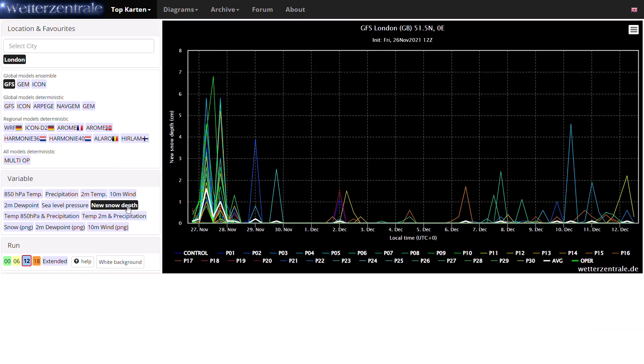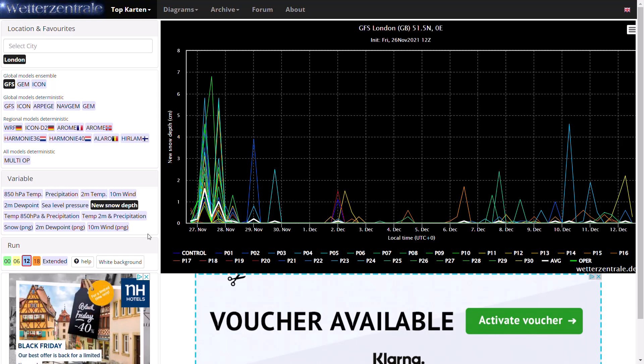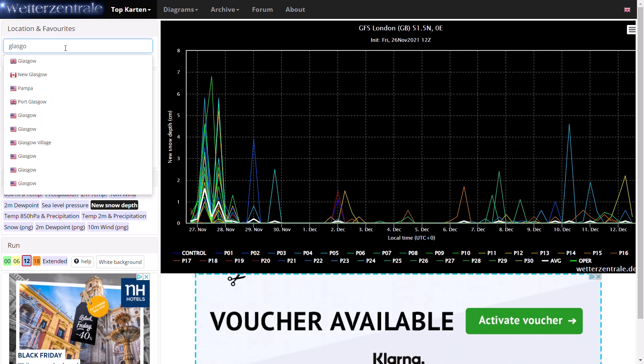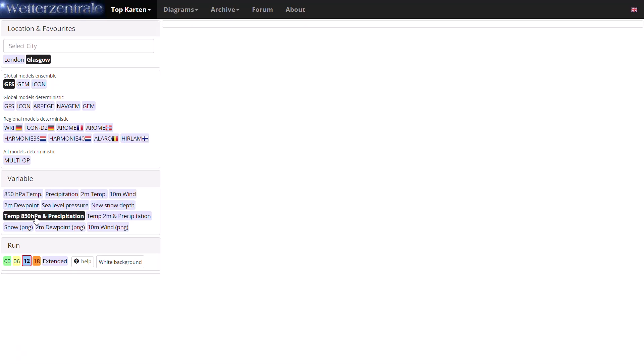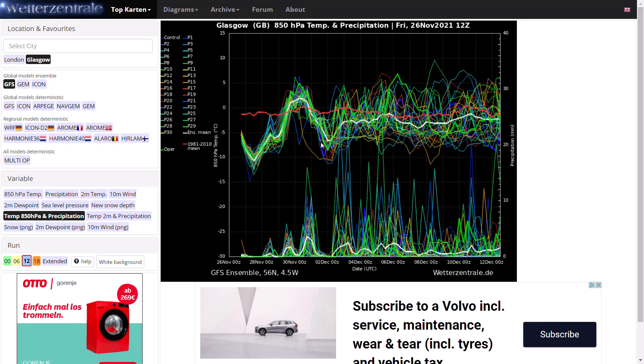Looking at the new snow depth ensembles, most members are forecasting some snow over the next 12 hours in London - something to keep an eye on. Briefly for Glasgow, looking at 850 hPa temperature and precipitation, it's quite cold at the moment - getting down to around minus 10 at 850 hPa - before rising to around or just above average. Another northerly wind then moves in and temperatures stay at or just below average with a lot of precipitation around. It doesn't look particularly mild in the longer term but not brutally cold either - just around or a little below average. Anyway, the main focus is on Storm Arwin, so stay safe, keep an eye on the warnings, and I'll have an update tomorrow morning on the latest snow developments.